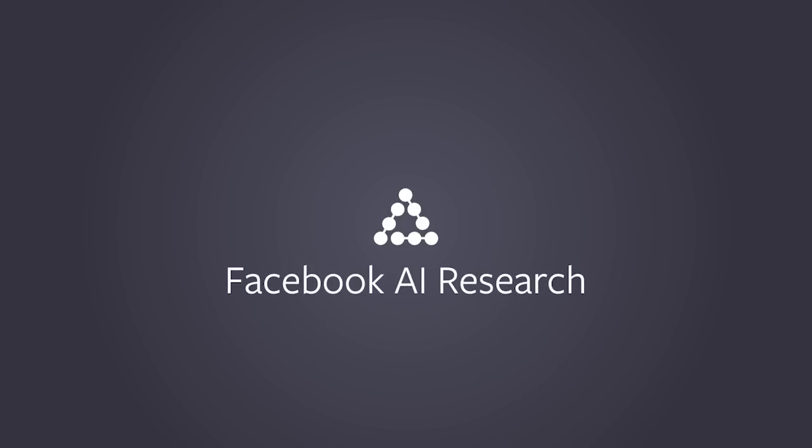If you think about ambitious scientific questions over time, there is what's the universe made of, what life is all about, and how the brain works. AI basically belongs to that third category. Artificial intelligence is a set of techniques that allows machines to do tasks that are normally attributed to animals and humans.